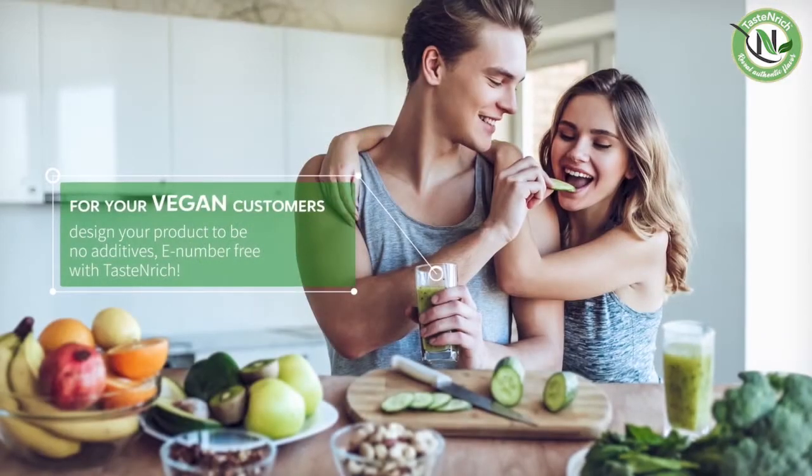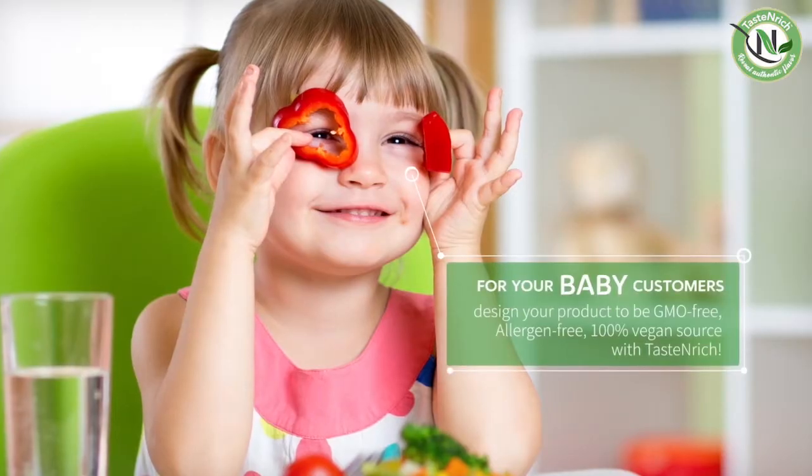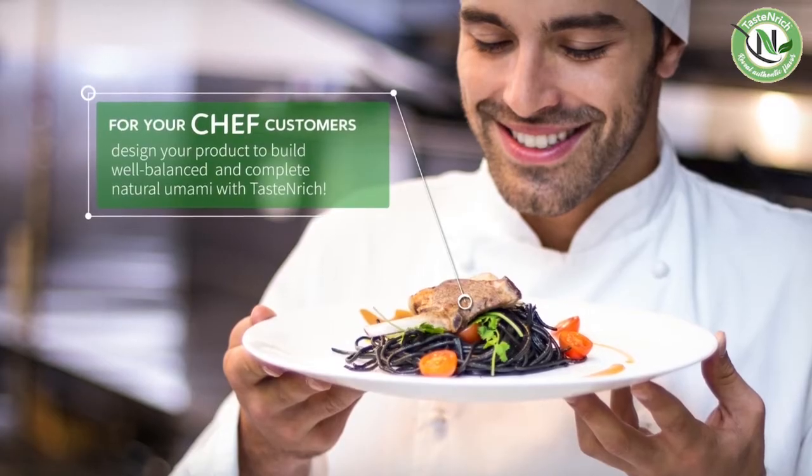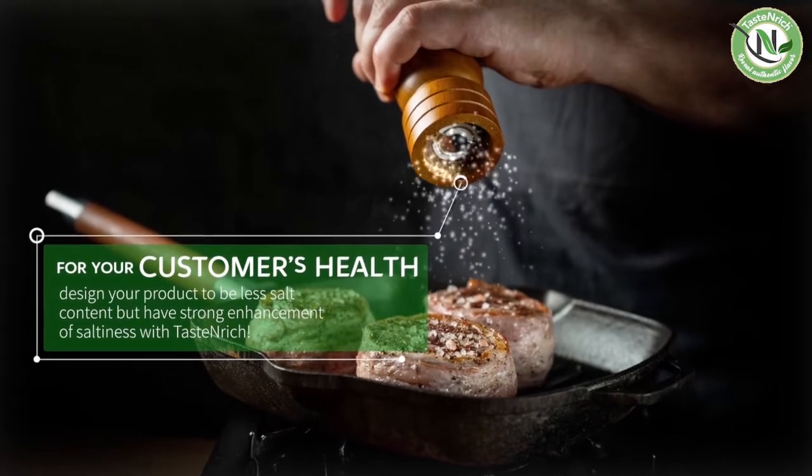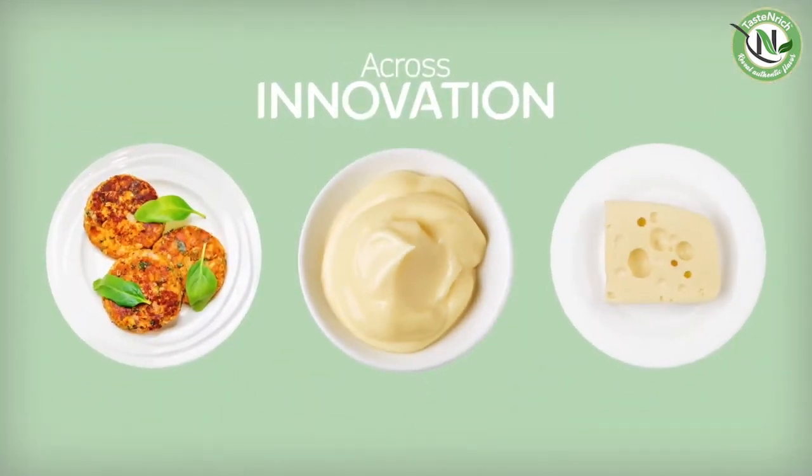Taste Enrich helps deliver cost savings. With Taste Enrich, use fewer ingredients to create flavor profiles that will satisfy everyone from vegetarians to meat lovers, spicy food fanatics, and finicky snackers.